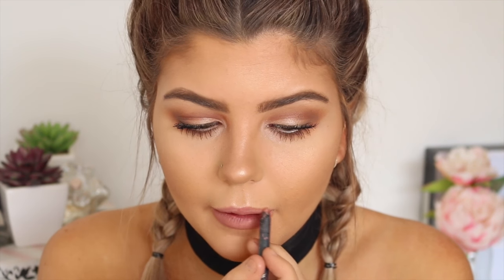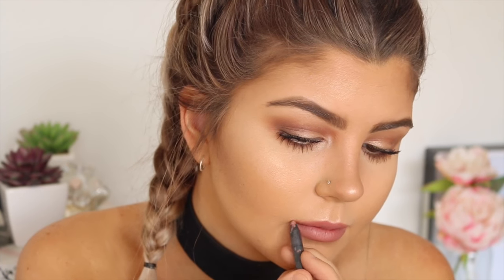For lips, I'm going to be taking Candy K by Kylie Cosmetics as my lip liner. Then I'm taking Anastasia Beverly Hills Crush and putting that all over my lips — this colour is so beautiful. I love it alone but I love it even more with the colour I'm putting on top, which is Pure Hollywood by Anastasia Beverly Hills.